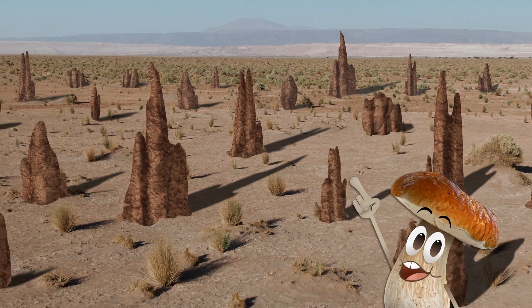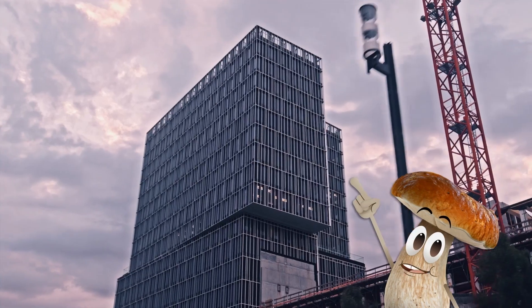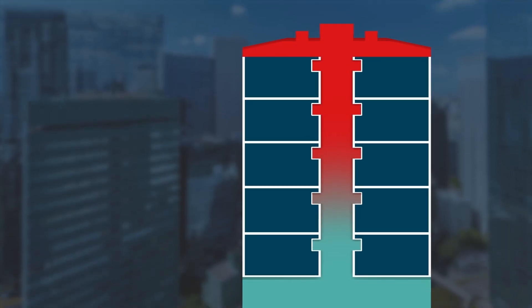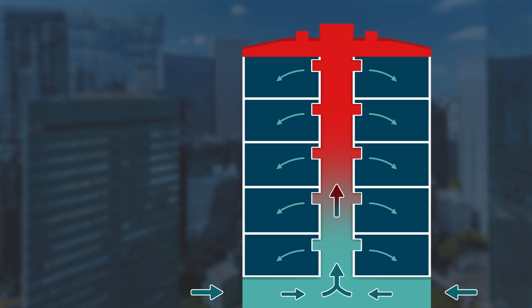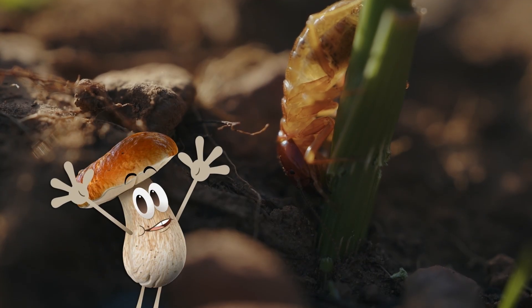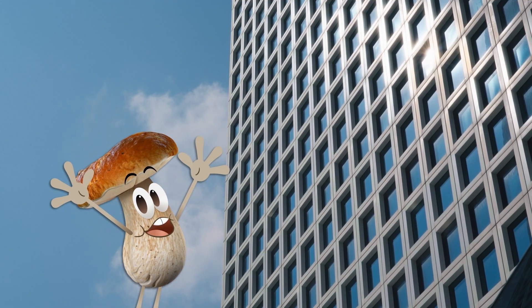These mounds are so effective at keeping cool that they've inspired architects to use this design on human buildings. By creating airflow the same way that termite mounds do, these buildings automatically keep themselves cool. So there's less need to use energy for air conditioning.